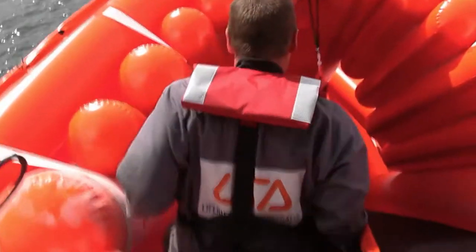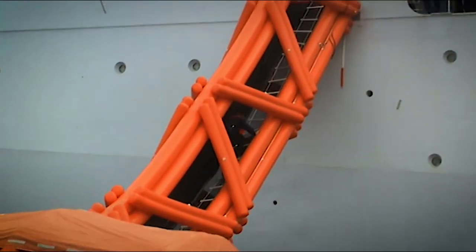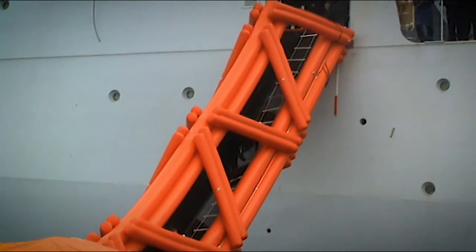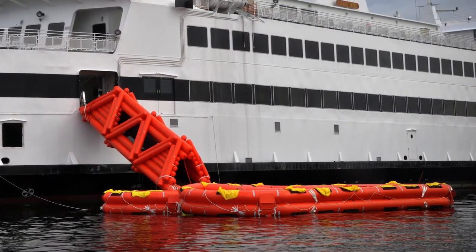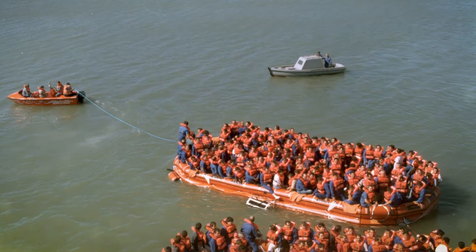The LSA MES also has the unique capability of retrieving passengers in a rescue situation. There are several types of large capacity life rafts available, all of which can be used with or without an evacuation slide.